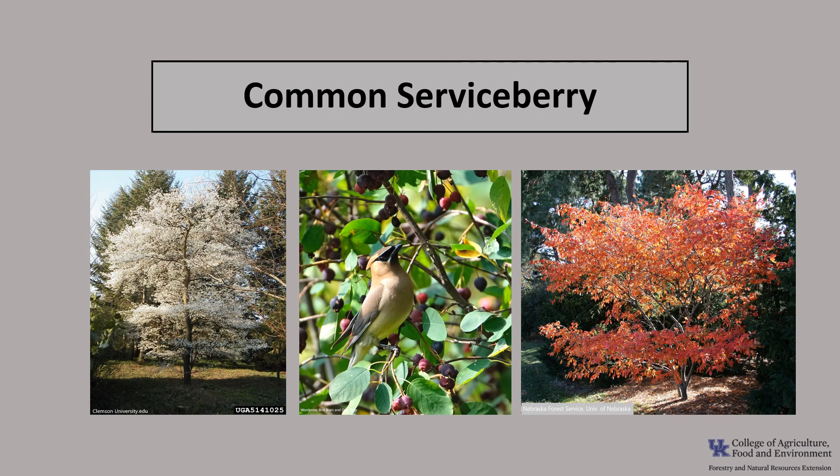I hope you've enjoyed learning a little bit about the common serviceberry — truly a tree for all seasons. I hope you get an opportunity to get out in your woodland, local park, or neighborhood and enjoy the splendors of the serviceberry.